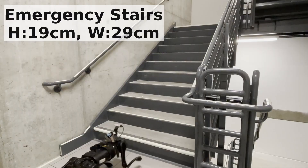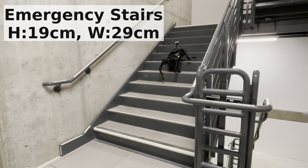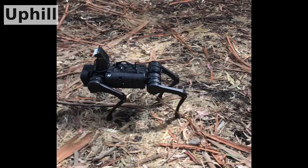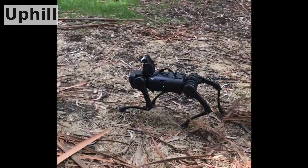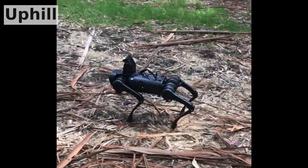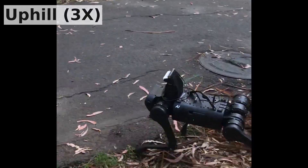Our vision policy is able to climb stairs up to 90cm high, which is approximately 75% of the robot's standing height. The policy can also walk at varying speeds on different terrains, carefully adapting its gait according to the terrain geometry.